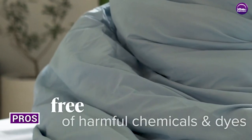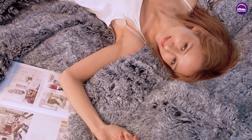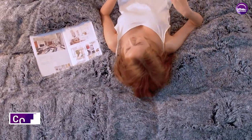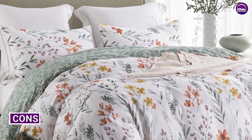Pros: Duvets are typically lighter and more breathable than comforters, making them a great option for warm months. The removable cover makes them easy to clean and care for. Duvets are available in a wide range of styles and designs, making it easy to find one that matches your personal style.